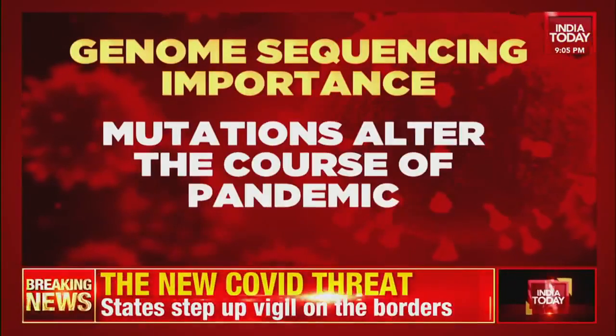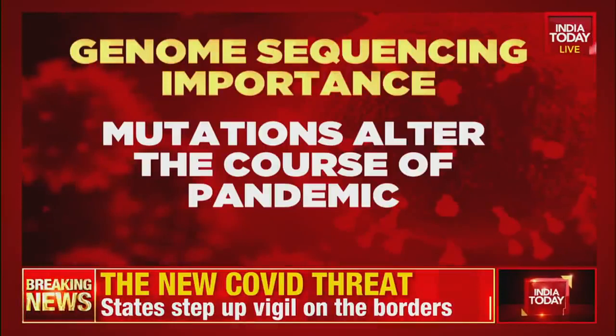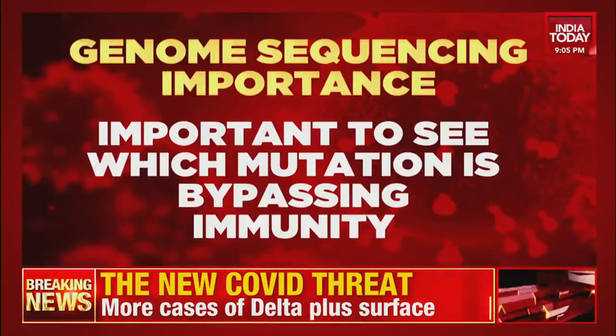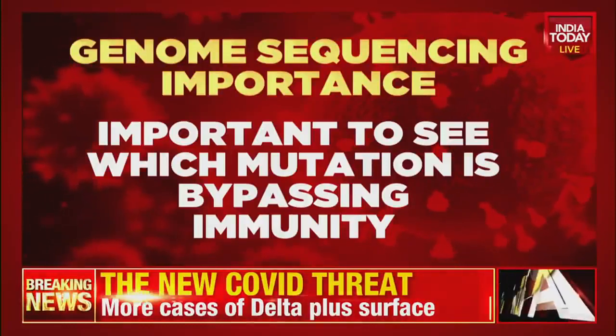Mutations can also influence the course of the pandemic by altering the properties of the virus and generating new variants. Mutations conferring immune escape are of particular concern.